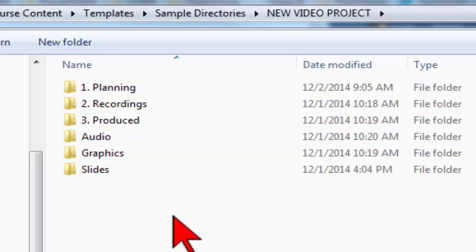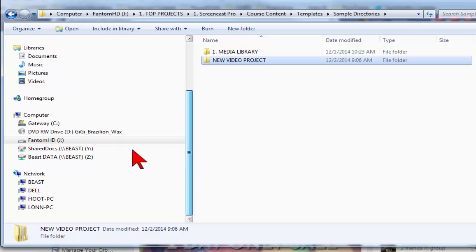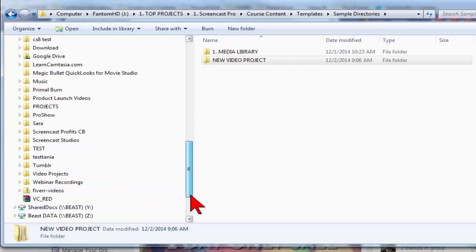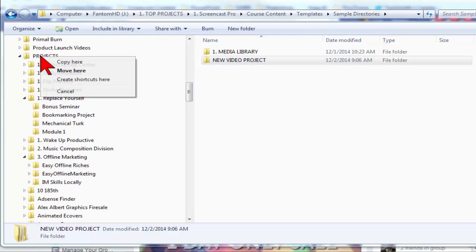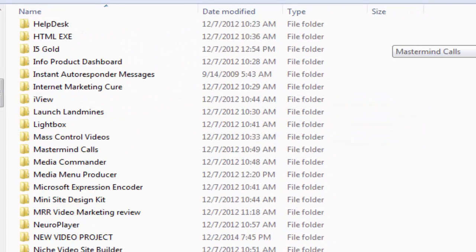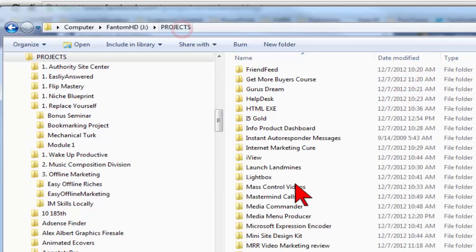Here's the secret sauce: every video project I do is set up just like this. When I start a new project, I take this directory with its subdirectories that I've already created, and I copy it to a new folder. I right-click and copy — I don't drag and drop because that would move my master. Then I go to the projects directory and I should have a new video project with all the folders right there.